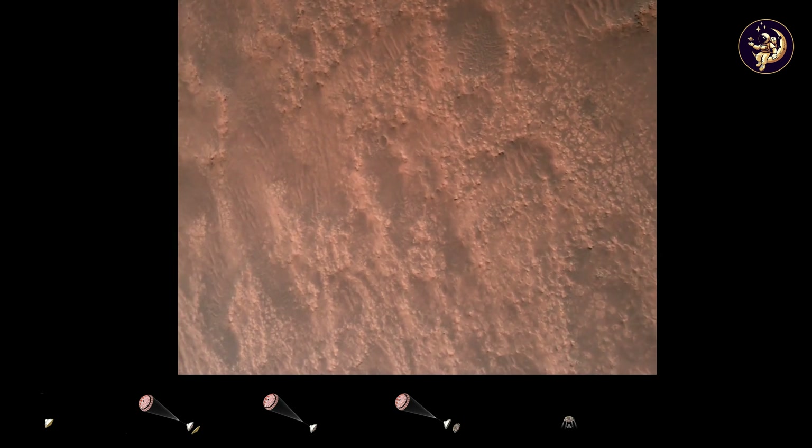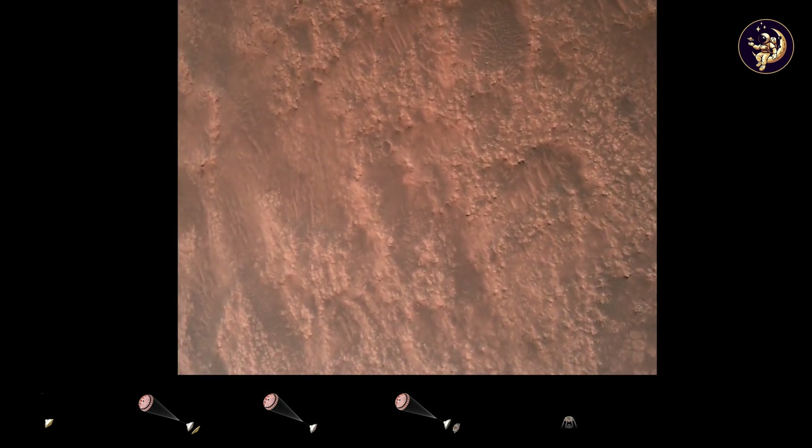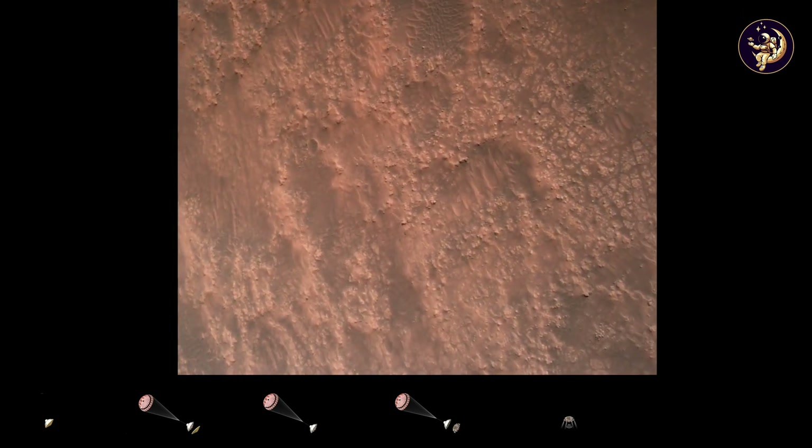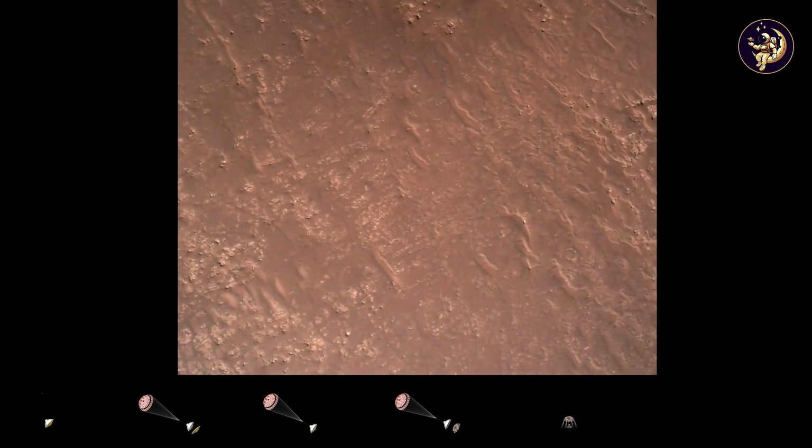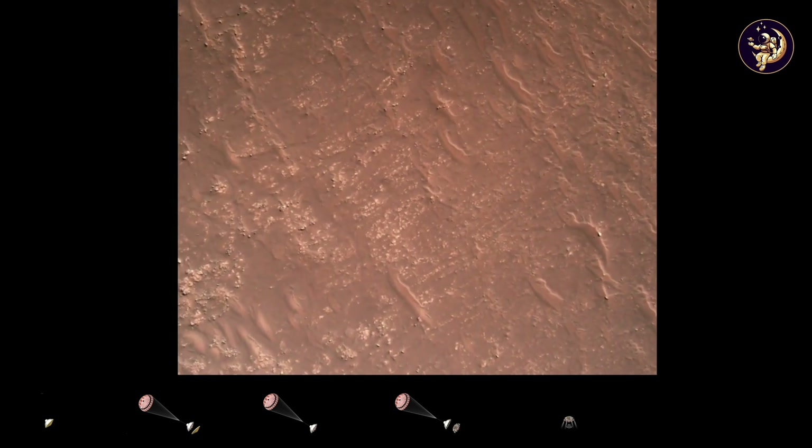T-RN safety. Bravo. We have completed our terrain relative navigation. Current speed is about 30 meters per second at an altitude of about 300 meters off the surface of Mars.